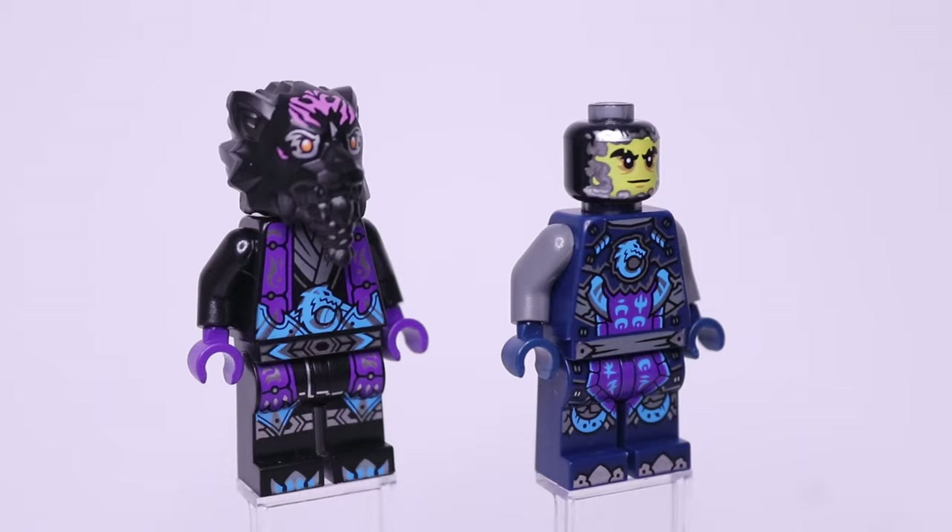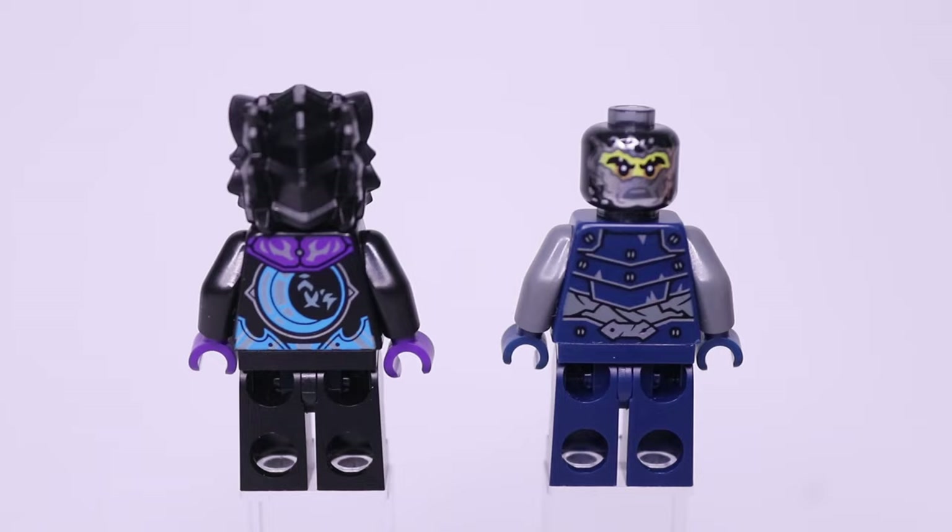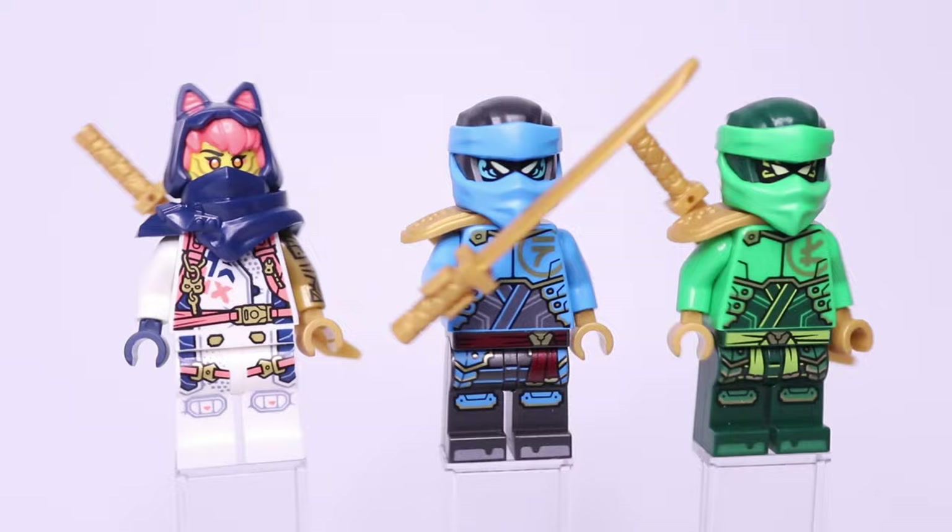If we take away some of the accessories you get a better look at the prints, including Cinder's alternate face showing more of his actual face, and if we look at the back you get a better look at all that back printing.